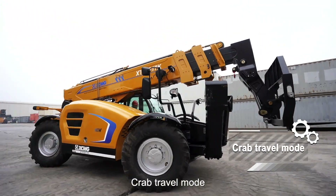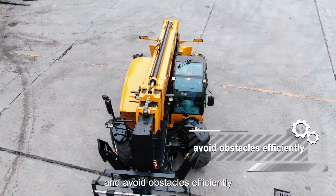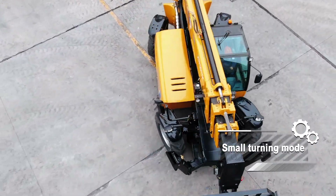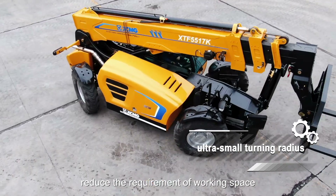Crab travel mode allows flexible movement in narrow spaces, convenient parking, and efficient obstacle avoidance. Small turning mode offers a compact turning angle and small outer turning radius, reducing the requirement for walking space.